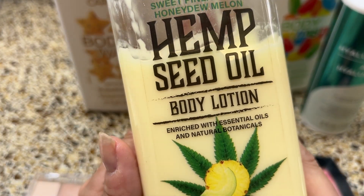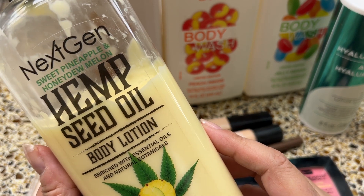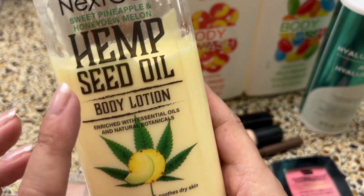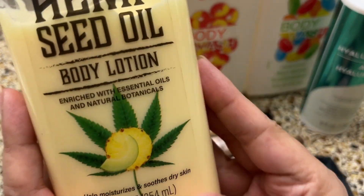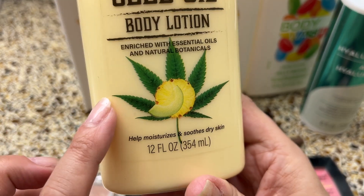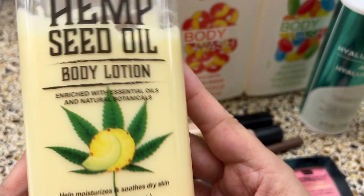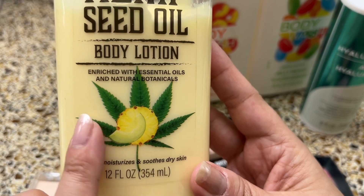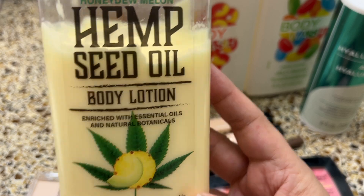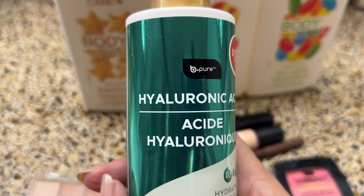This one is partially used because I've been loving it. It's the hemp seed oil body lotion by Next Gen, enriched with oils and natural botanicals. It smells like pineapple and melon — tropical summer, very sweet fragrance. It moisturizes nicely; it's a liquidy product, not thick, but it really does the job. I have sensitive skin and this works great. This is a slightly older find so I'm not sure if they still carry it.